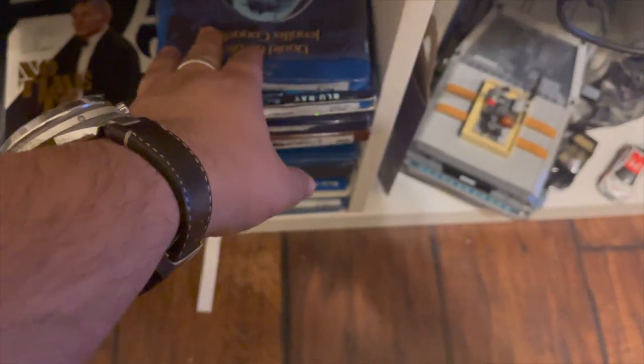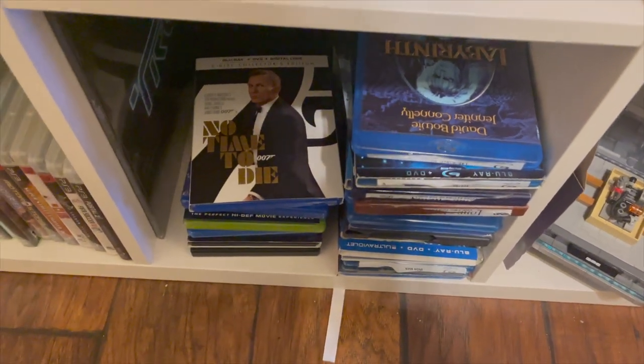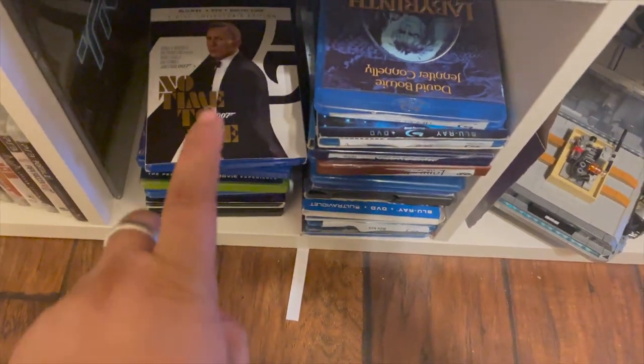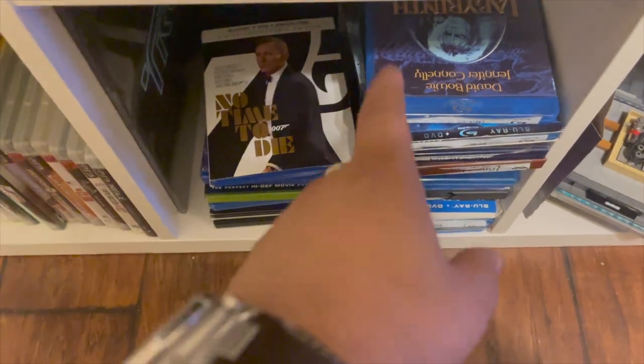I also have NBA 2K Playground 2 — really fun game. Over here is a stack of movies previously owned by family, and these stacks are ones I personally bought. I love collecting movies and I think physical media is better. I'll do a video down the road on physical vs. digital and the issues with owning digital copies of movies and video games.